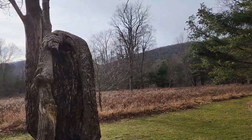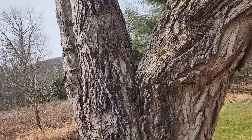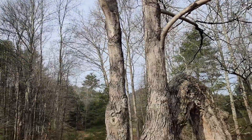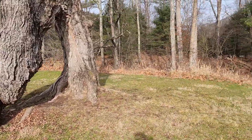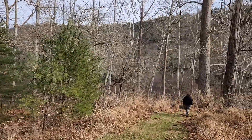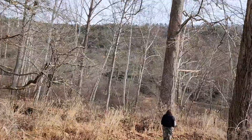We have found the arch tree. There's got to be some interesting stories associated with this tree. The path goes ever on and on. Let's see what's down here. Oh, that's a huge sycamore tree!